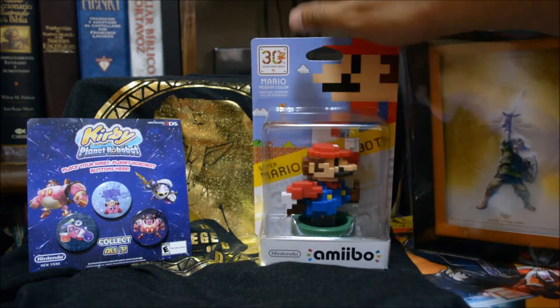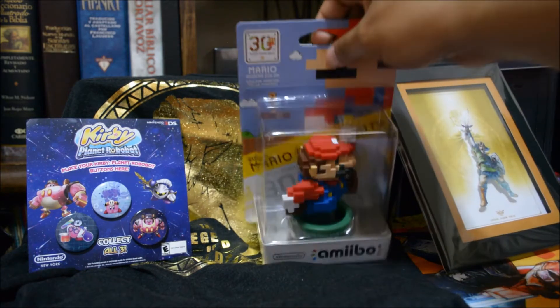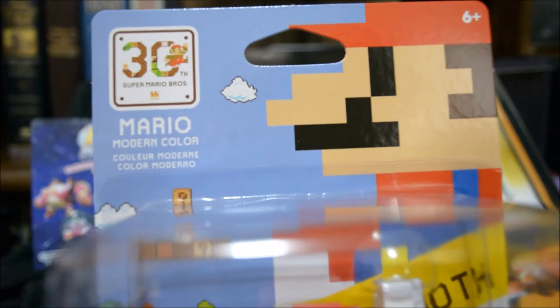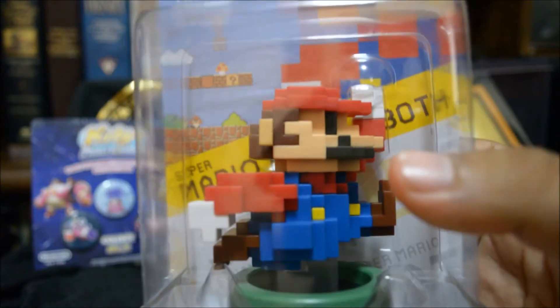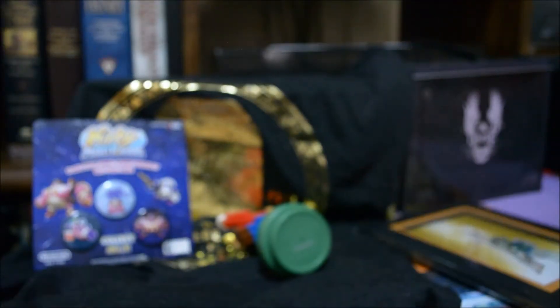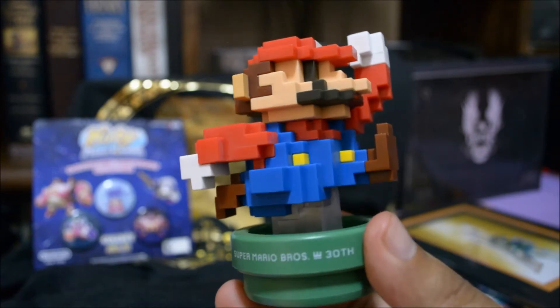The next item is the modern-day Mario Amiibo. Everyone knows what modern-day Mario looks like but I'm gonna unbox it anyway. It says modern-day Mario and also has the 30th Super Mario Brothers logo on it. There goes Mario himself — Amiibo Nintendo. Let me unbox this thing. Take Mario out — oops, almost bent his hand back, that would have been awful.